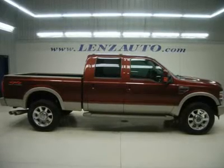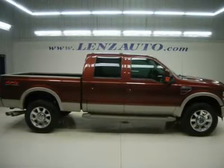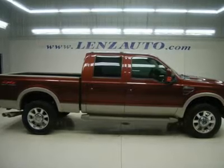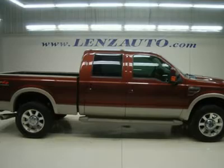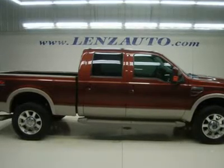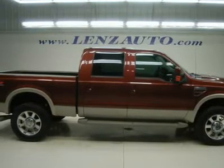Watch a full HD video of this 2008 Ford F-350. One owner, clean Carfax. 6.4 liter Power Stroke diesel, full four-door crew cab, short box, single rear-wheel SRW.